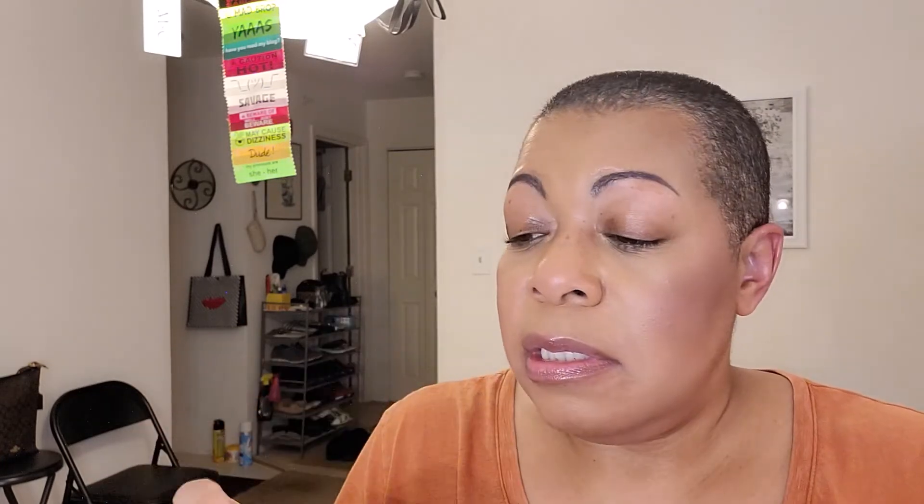But when I had the NARS High Profile Cheek Palette, that highlighter in there — I was like, oh my gosh. It didn't really accentuate my texture. I fell in love with highlighters with that one. The color was perfect, it didn't accentuate my texture, and I realized that's what it was — I needed a highlighter with a certain tone. Not brassy gold, not bright gold, and definitely not silver. With different colors like the Danessa Myricks one, I still have to be careful with Blue Moon because depending on what I put it over, it may still look a little ashy on me.